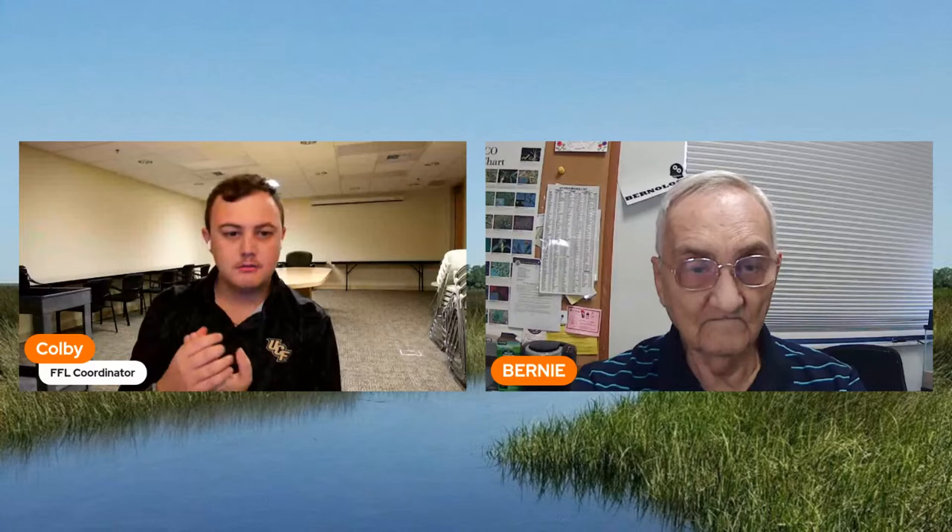Good morning everybody, my name is Colby Pitts. I'm the Florida Friendly Landscaping coordinator for Hernando County. I'm here with master gardener Bernie over at the extension office, and this is the weekly virtual plant clinic. If you have any questions, please feel free to put them in the comments and we will do our best to answer them.